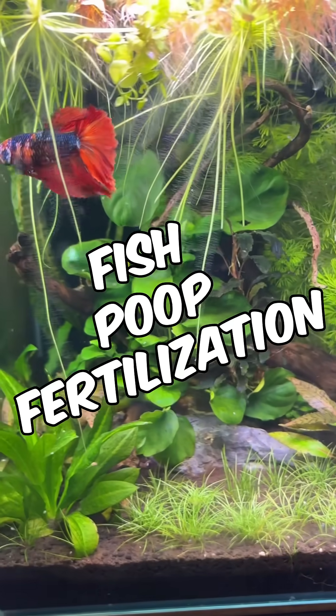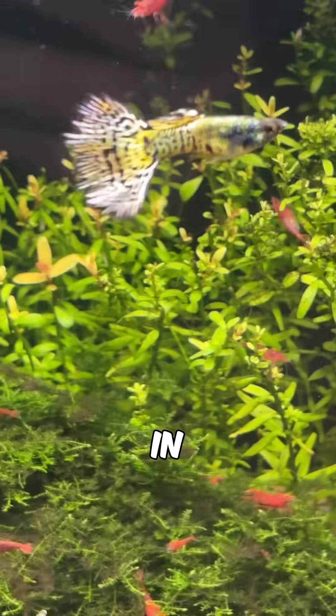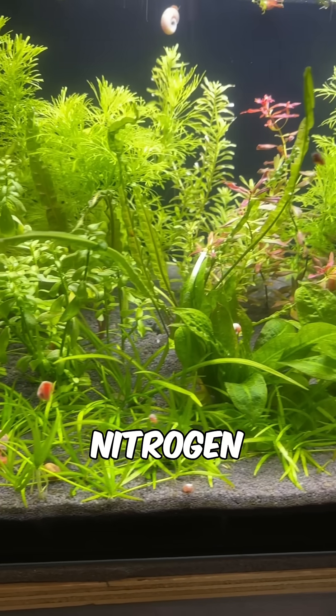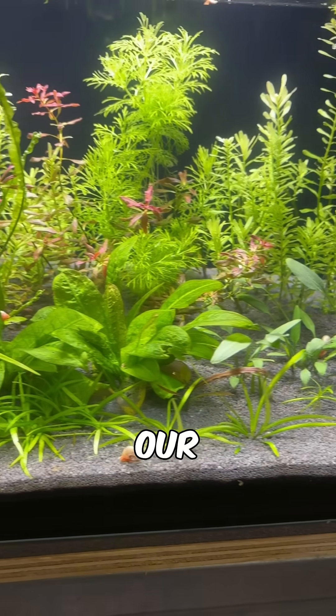This is how the fish poop fertilization system works to remove the need for expensive liquid fertilizers in a low-tech planted tank. When fish eat a healthy, nutrient-rich diet, their waste contains nitrogen, phosphorus, potassium, and countless trace elements which are essential for our plants.